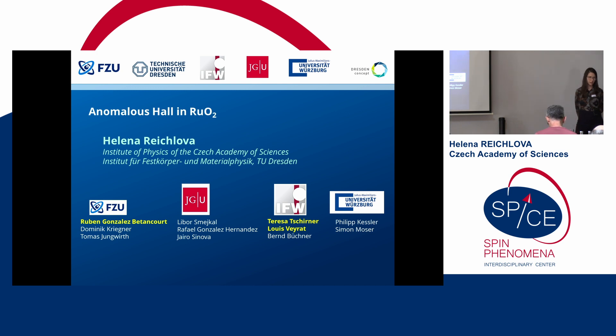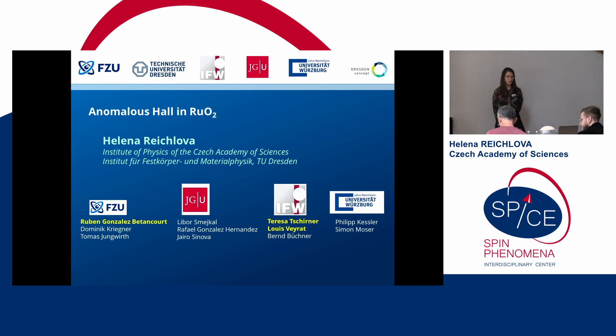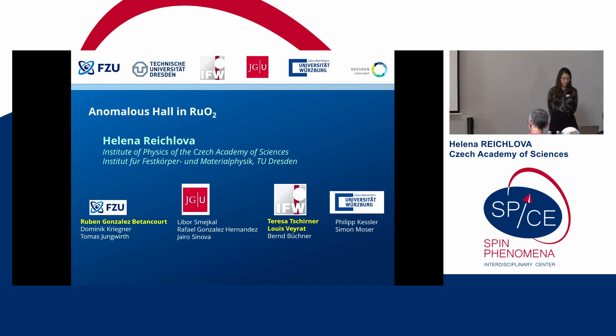Today I will speak about ruthenium dioxide, which we have started to work with. I will try to put our samples in context of the existing data. This was done in collaboration between many institutes and people, and I would like to highlight the work of Ruben Gonzalez Betancourt, our student shared between Prague and Dresden, and also Teresa and Louis, our colleagues from the Leibniz Institute.